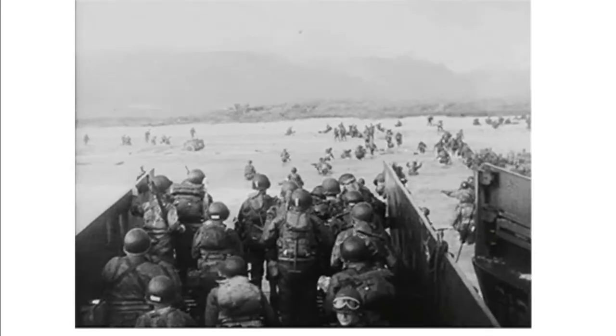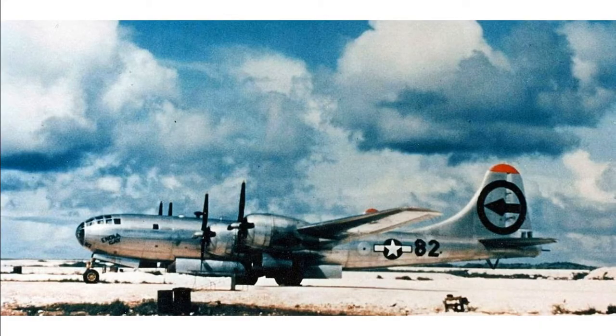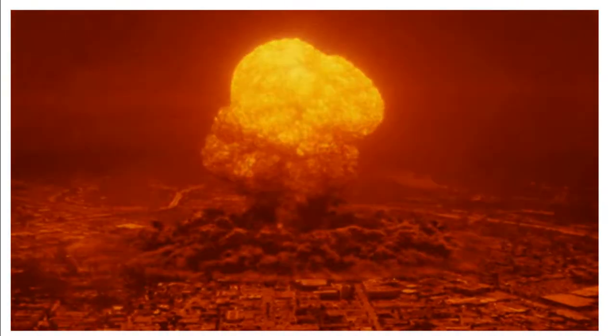Germany was finally defeated in May of 1945. Later that same summer, on August 6th and 9th, 1945, American airplanes flew over two Japanese cities — Hiroshima and Nagasaki. In the bombers, American pilots carried the first-ever nuclear weapons. Synthetic rubber in some of the giant aircraft's components, such as wheels and hoses, allowed the bomber to safely take off, fly, and come back safely.